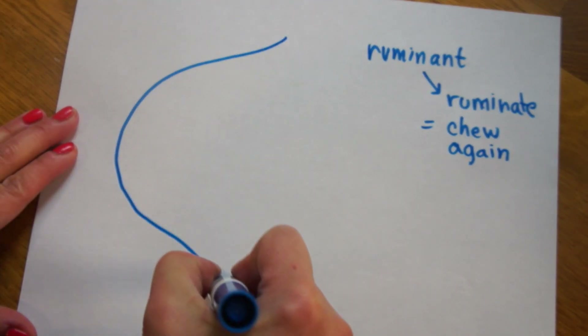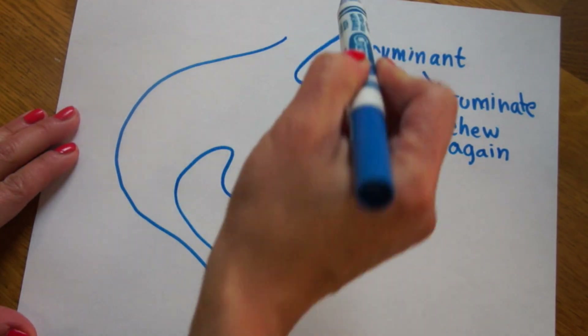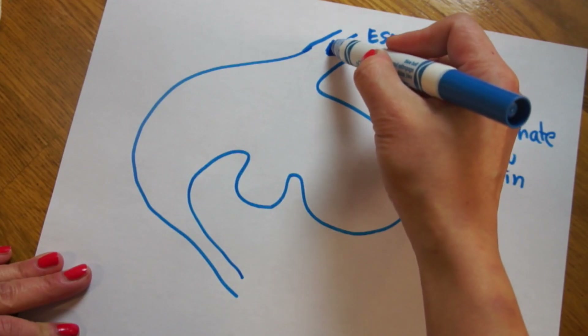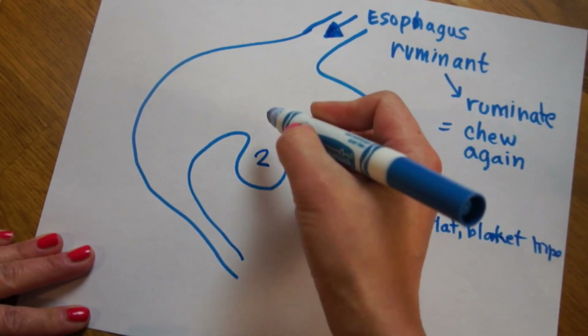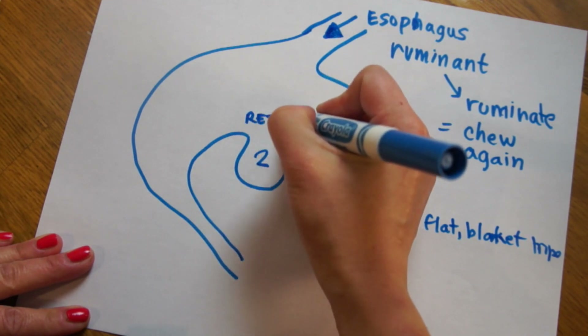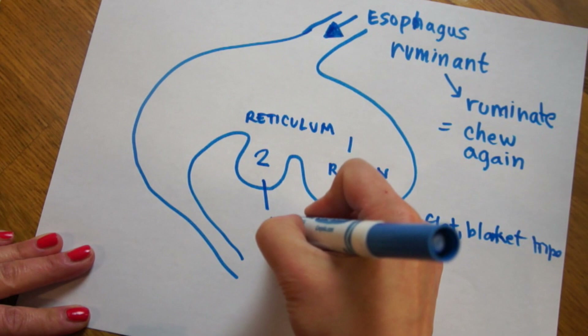Tripe is the stomach lining of a ruminant. A ruminant is an animal that has a multi-chambered stomach — it has a multi-chambered stomach because they eat lots of plants. Let's just use a cow for an example. The cow is chewing on some grass, and it's mixed with saliva and goes down to chambers one and two, which are the rumen and the reticulum, also known as flat blanket tripe and honeycomb tripe. It goes into those chambers where it does a kind of pre-fermentation. Then the substance, called the cud, is regurgitated and the cow chews it again — hence the word ruminate, to chew again.